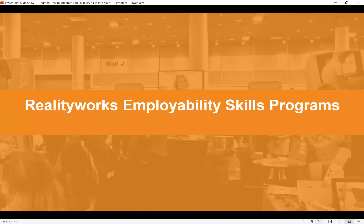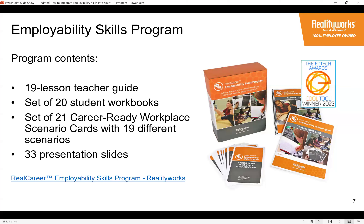Our Employability Skills Program comes with a 19-lesson teacher guide that includes facilitator instructions, assessments, and all activities. There are student workbooks with activities per lesson and great extension experiences. We also have a set of career-ready workplace scenario cards — 19 different cards, each focusing on a specific soft skill aligned to one of the 19 lessons. The scenario card works in tandem with the lesson content and can be used in a wide variety of ways.